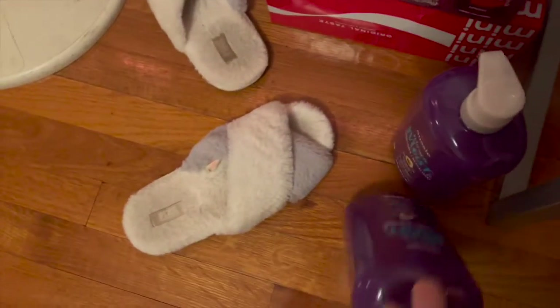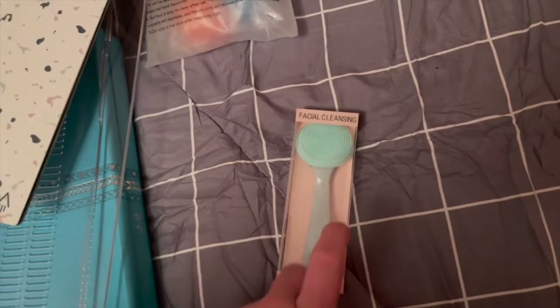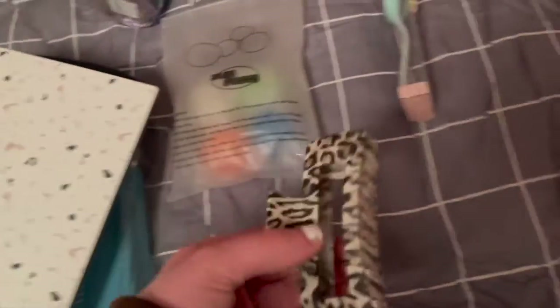I got two Burt's Bees chapsticks because mine was falling apart. Another thing is shampoo and conditioner — I really needed new shampoo and conditioner. And going with the essentials, I got a face cleansing device.